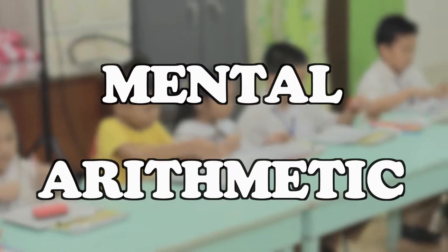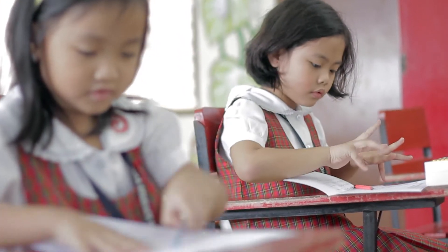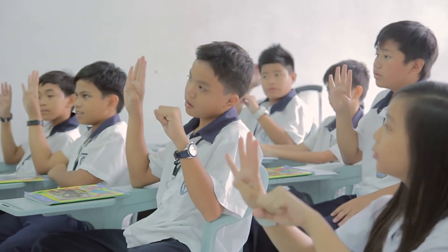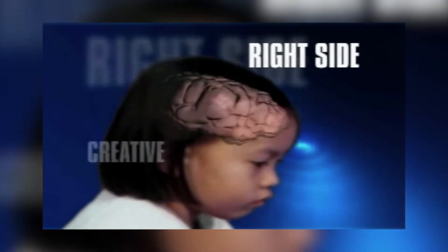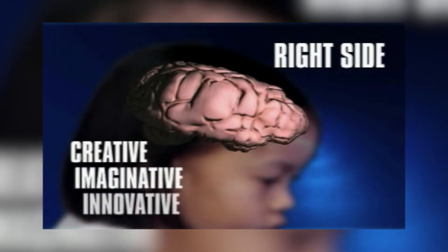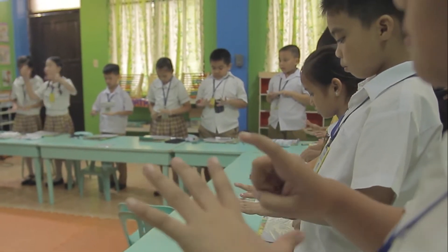Mental arithmetic is a learning concept that promotes holistic brain development. The main idea is that mental calculations enable a child to tap the right side of his brain through visualization and imagination, thus stimulating the brain in its entirety.